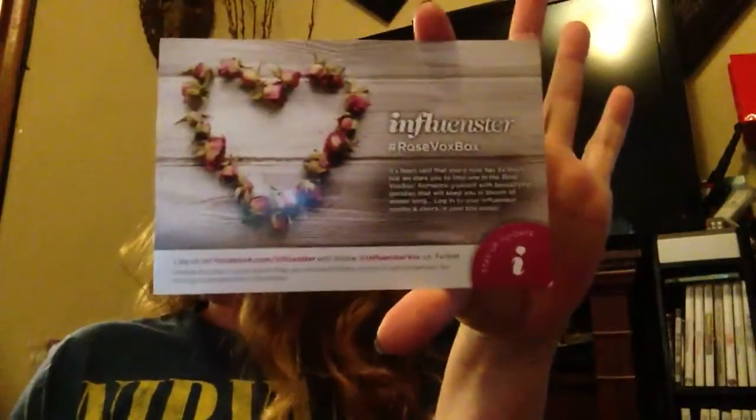This is the Rose Vox Box. Pretty cool, pretty pretty. And inside, like I said, five different things — all very cool things. I like this box. Probably my favorite box of all the ones I've ever gotten. There were also select influencers who were able to test a VitaBath hydrating lotion. I didn't get that, but I've tried it before and it reminds me of my grandmother.